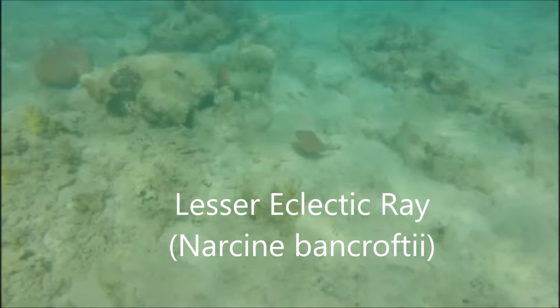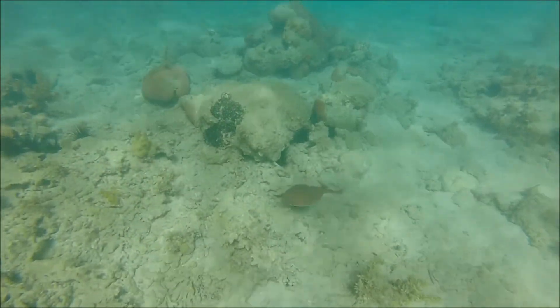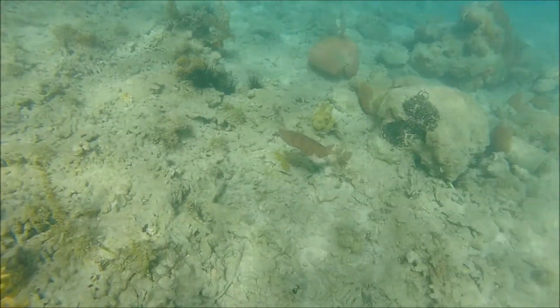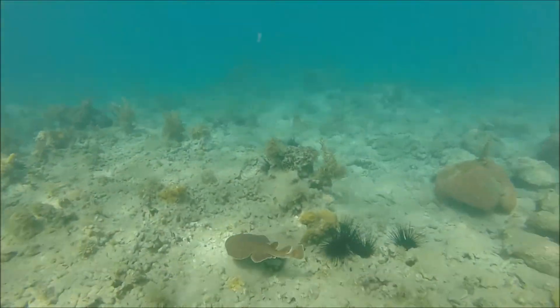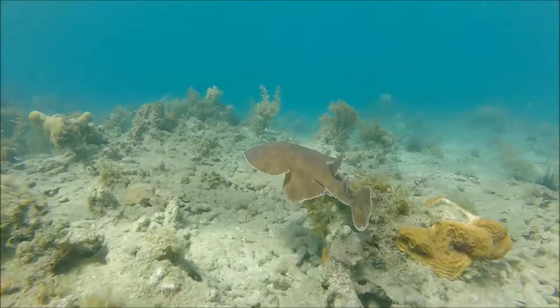Our little buddy here is the Lesser Electric Ray, Narcine bancrofti. I did say Electric Ray — and I probably pronounced that scientific name wrong as well. But they are one of the few animals that can produce an electric shock, just like the electric eel. This species is pretty common and is not endangered or threatened, which is a very good thing.